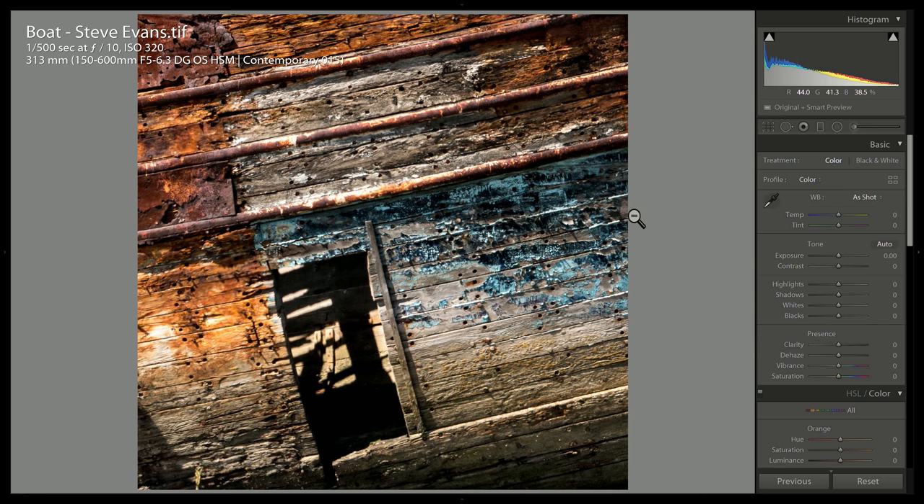Boat by Steve Evans. It's a boat. I think the shapes here are interesting, but it's clear we're looking at a boat — I'm not able to focus on just the composition or the arrangement of shapes.